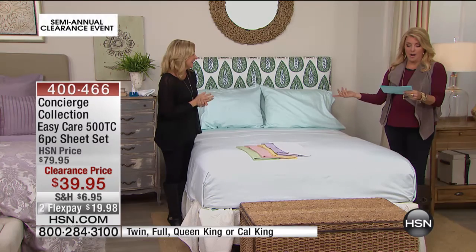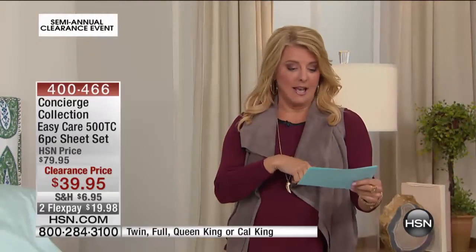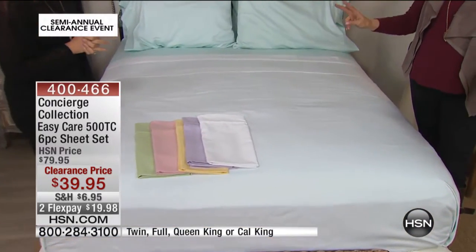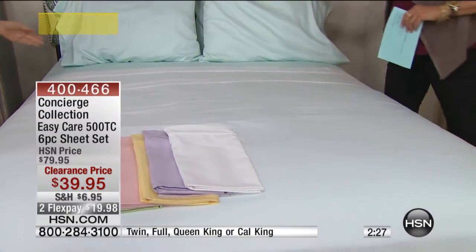Even at full price, which is $79.95, four pillowcases is great. But the fact that we're $39.95 on this set and you get the four pillowcases — plus, with the twin, you still get two pillowcases instead of just one, because we love to layer our pillows.